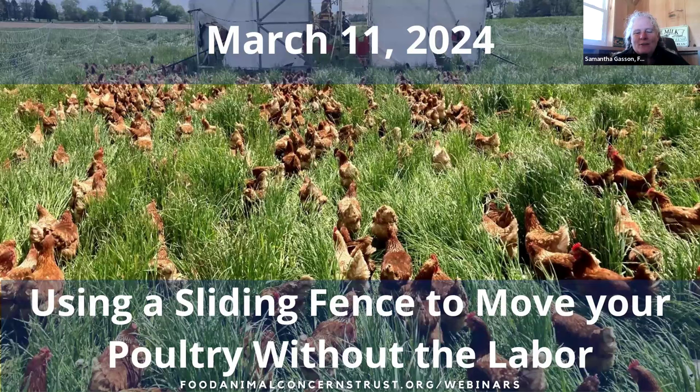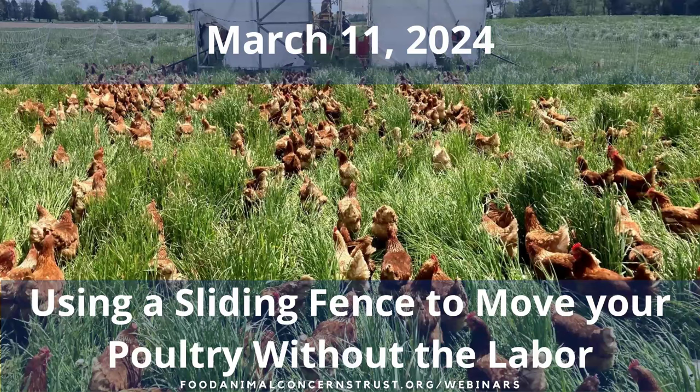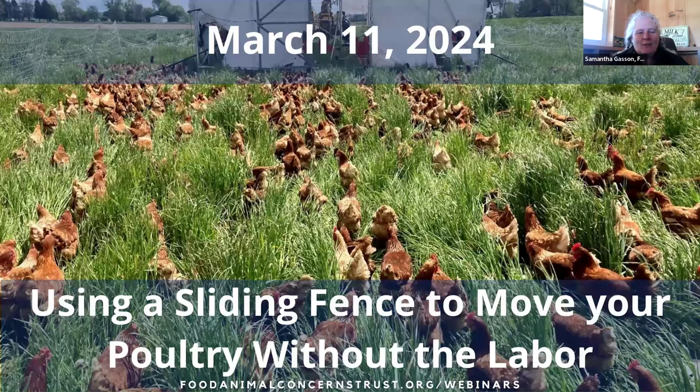Hello and welcome to the FACTS Webinar, "Using a Sliding Fence to Move Your Poultry Without the Labor." Our guest presenter is Michael Kuchenritter. I'm Samantha Gasson, FACTS Humane Farming Program Manager, and I will be moderating this session. Thank you for joining us.